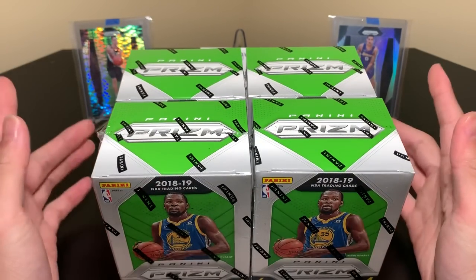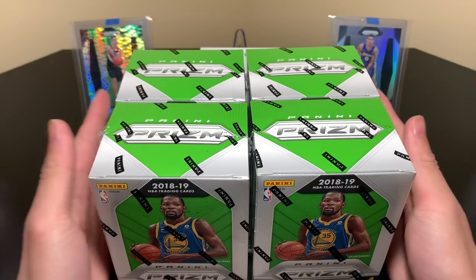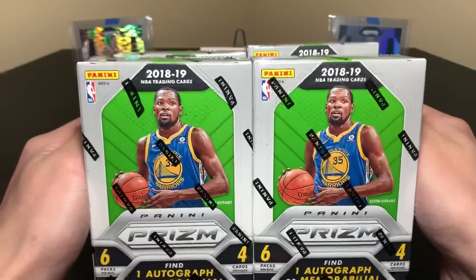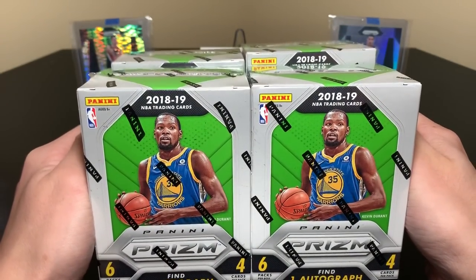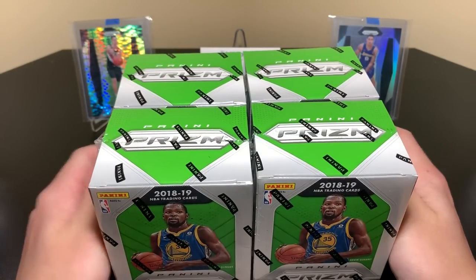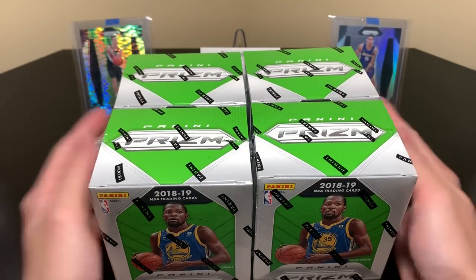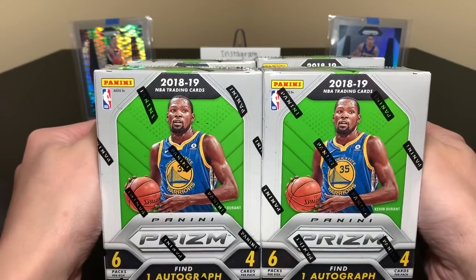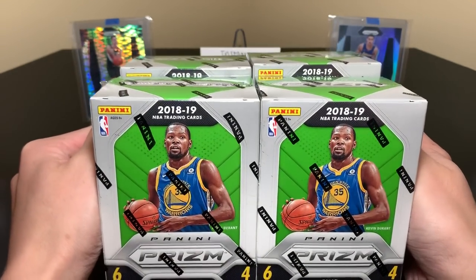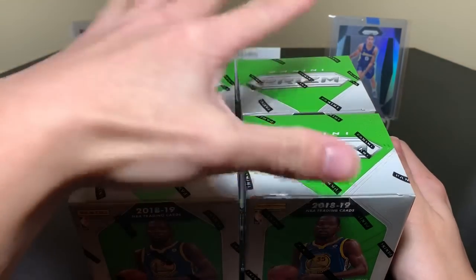I only expect maybe one auto or maybe like two patches, but definitely not both. Hits-wise, you're not getting crazy hits from here. It's mainly the color and the silvers that make these such a good value. These blasters range anywhere from 15 to 30 — I've seen them all over the place. 15 is obviously very rare, but I have seen them and actually got these ones for 15. Alright, let's rip into these.